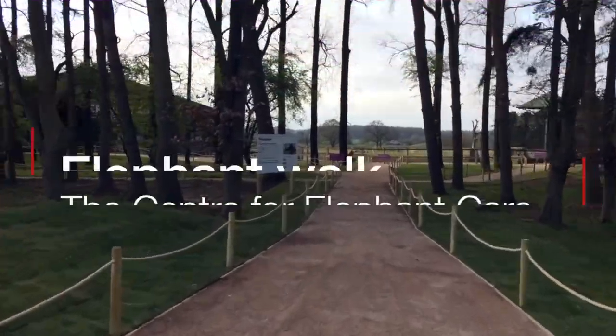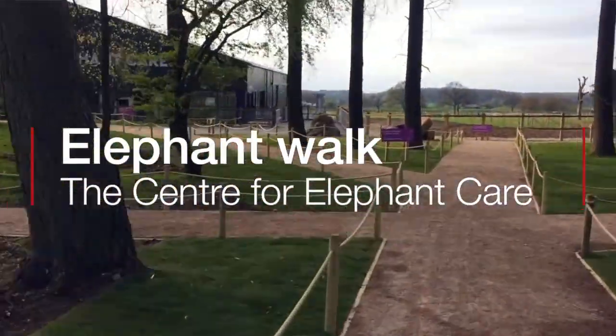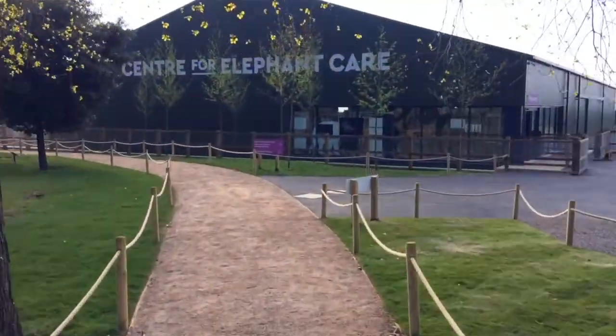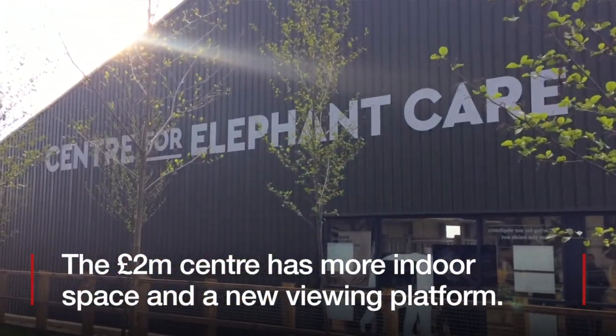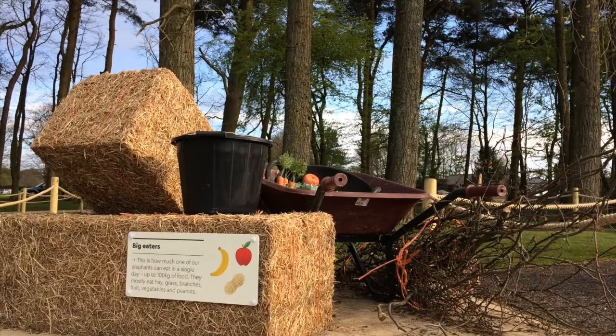Hi, I'm Natalie Latham. I'm an interpretation developer, and what that means is I've designed lots of the exhibits. At the Centre for Elephant Care, I've designed all of the graphics, sculptures, models, and all the things that people can climb on and engage with.